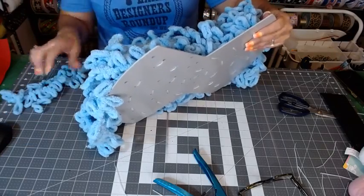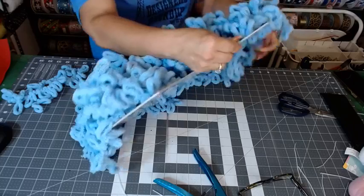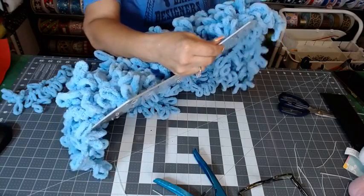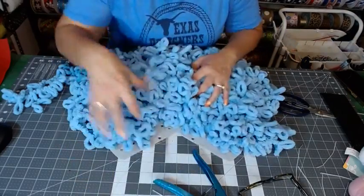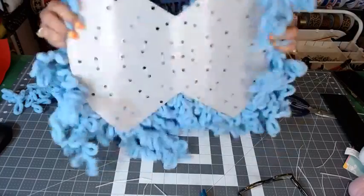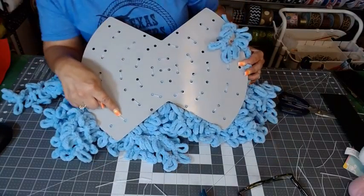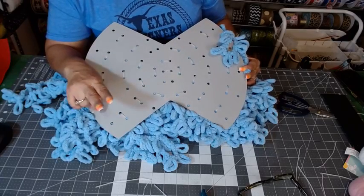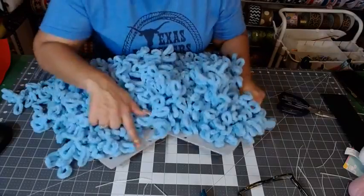It looks like I must have missed a loop there. I'm going to have to go back on this bottom row, take these out, and just wrap twice, because I'm going to need more yarn up at the top.